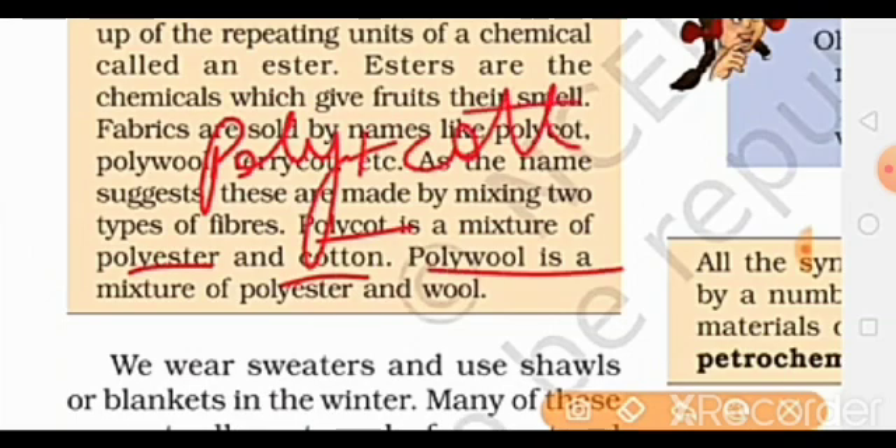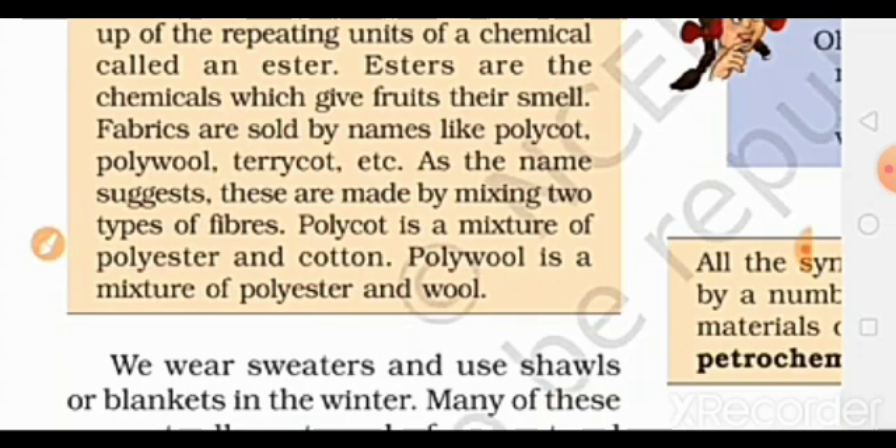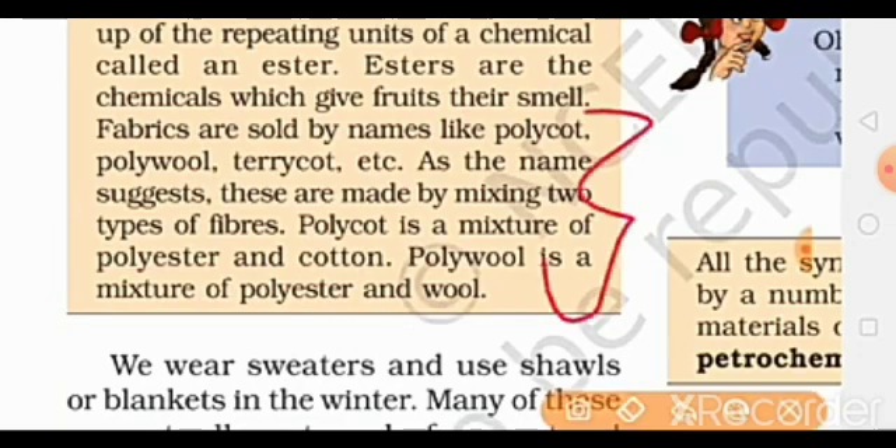Polywool is a mixture of polyester and wool. So it means two different types of fibers can also be mixed to make new fibers.